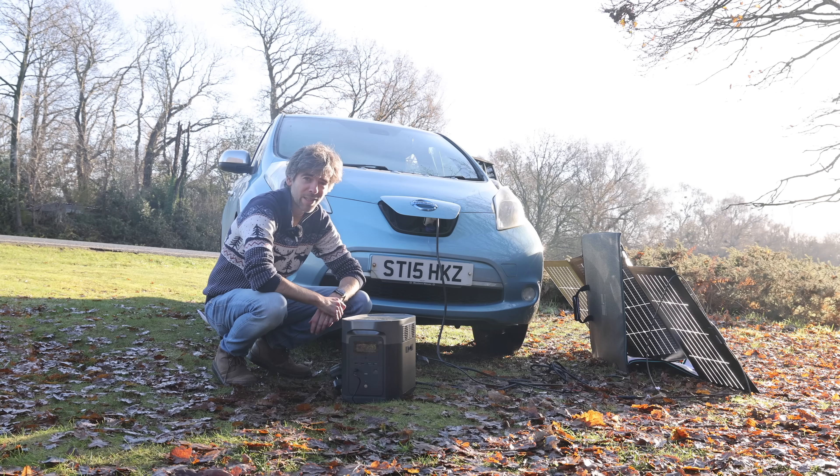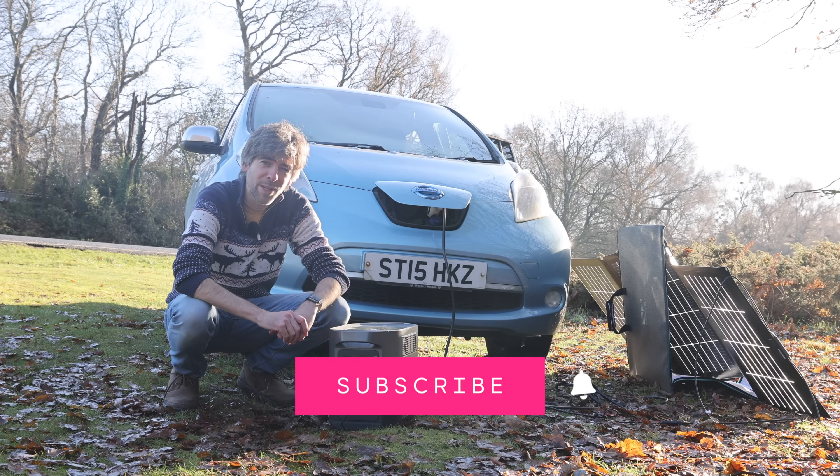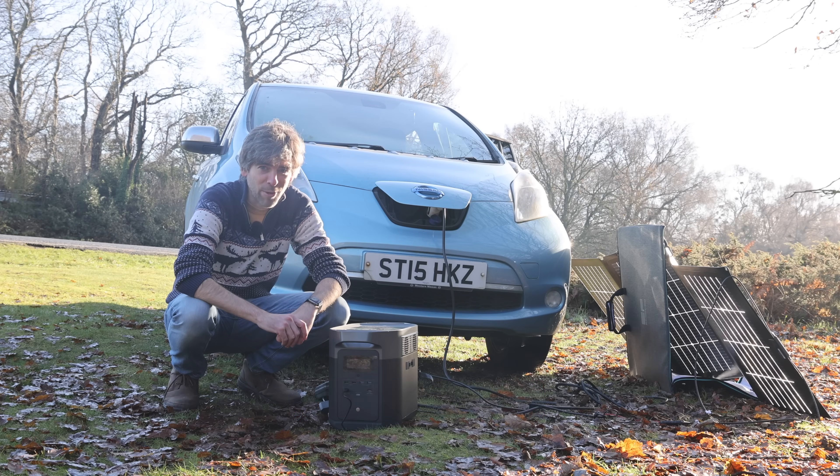Just remember, it's very unlikely you'll run out of charge in an EV — please don't worry about it. Don't have nightmares. Thank you very much for watching. Please press the subscribe button and the bell icon to be notified of other videos, and I'll be back very soon. Bye for now.